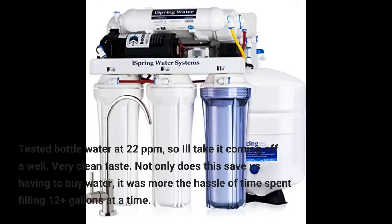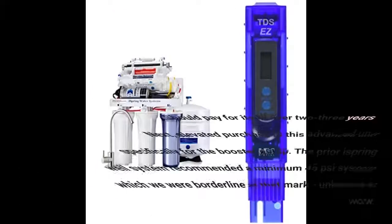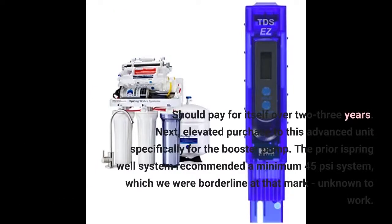Not only does this save us having to buy water, it was more the hassle of time spent filling 12 plus gallons at a time. Should pay for itself over 2 to 3 years.